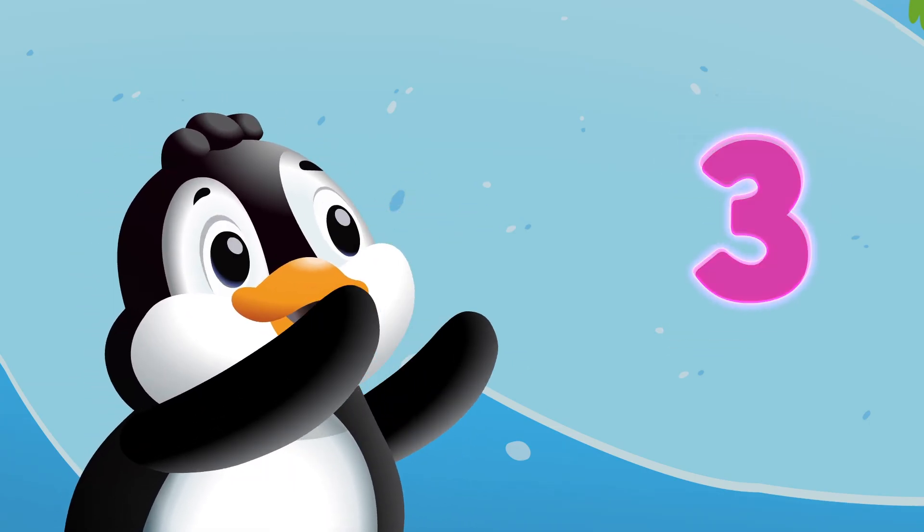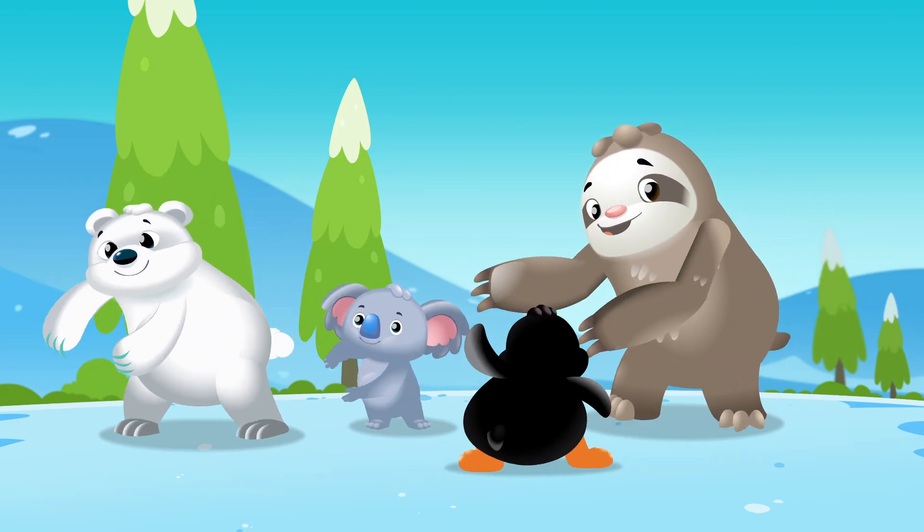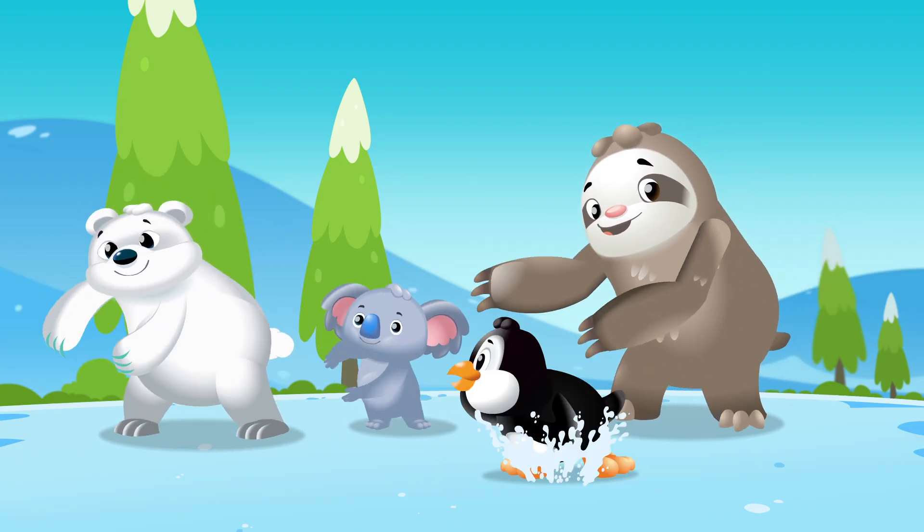One, two, three, four, and five — clap your hands to the beat and do the waddle!